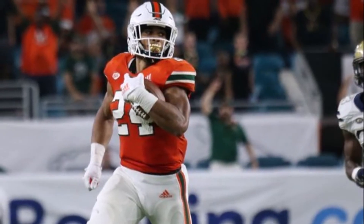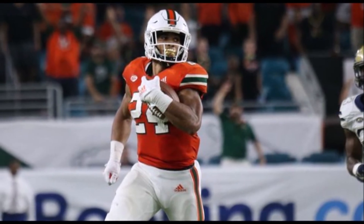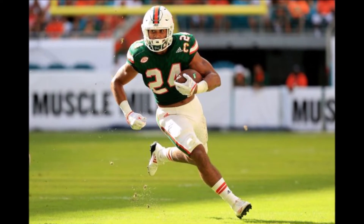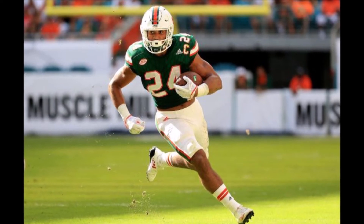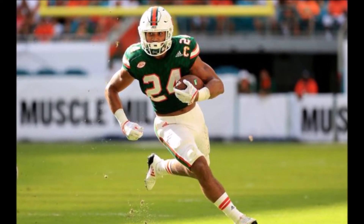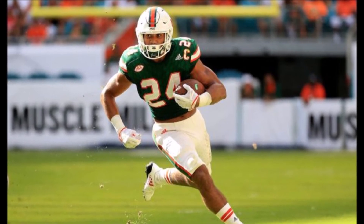Overall, he's a really solid back. You want to make sure he goes to a zone blocking scheme, because given his athleticism gifts, I think he would thrive more in a system where he just finds the hole and explodes through it. In a power scheme or one where he has to cut back and make a big play with his speed, I don't think he'll do his best. A one-cut-and-go type system is really where he can fit well.